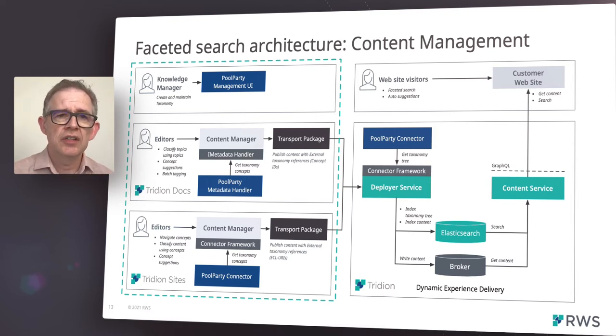Similarly, for Tridion Sites, the content manager is configured to expose Pool Party taxonomies by means of an external content connector. This uses our existing connector framework. Editors can navigate and classify their content, and auto tagging and batch tagging is also supported. The tagged content is then published to the DXD platform by means of a transport publishing package, which contains references to ECL URIs.